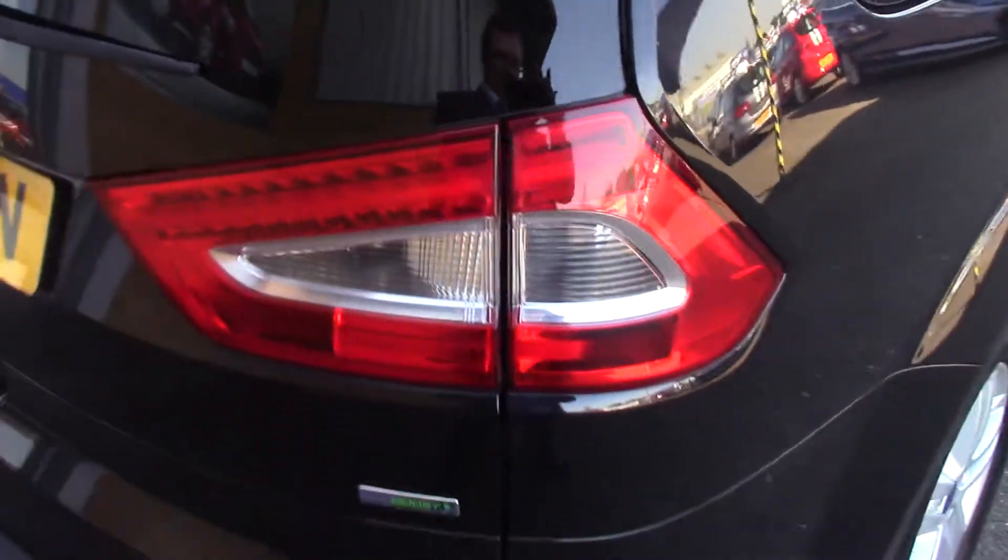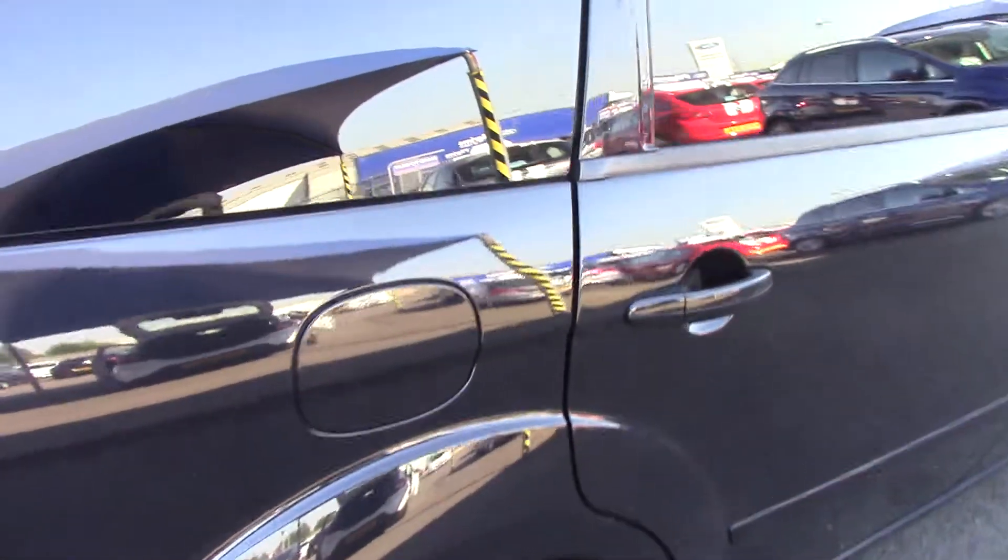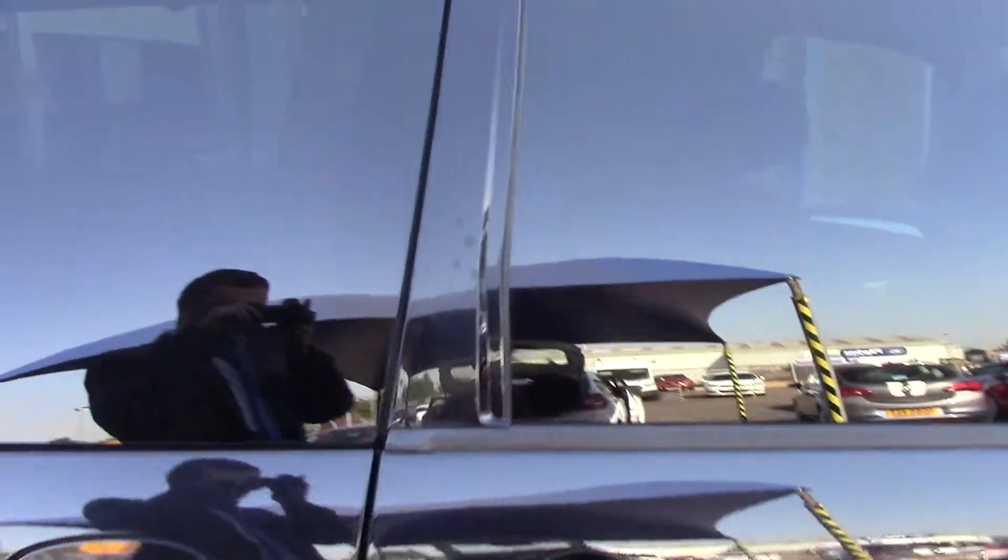And like all of our vehicles, this one comes with a free 3-year parts and labour guarantee. We've also got some privacy glass in the rear.